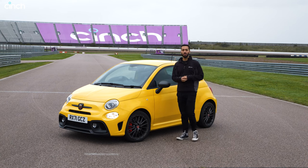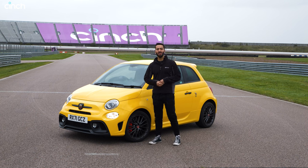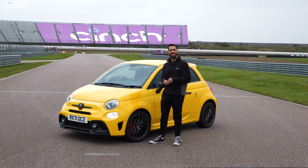We are back for another windy day at Rockingham because we've got another fast lap to film and today our contender is the Abarth 595 Competizione.